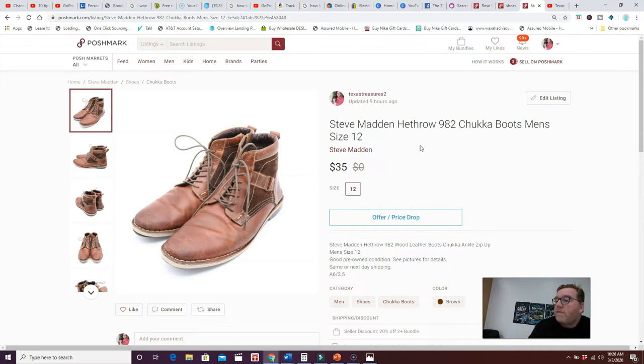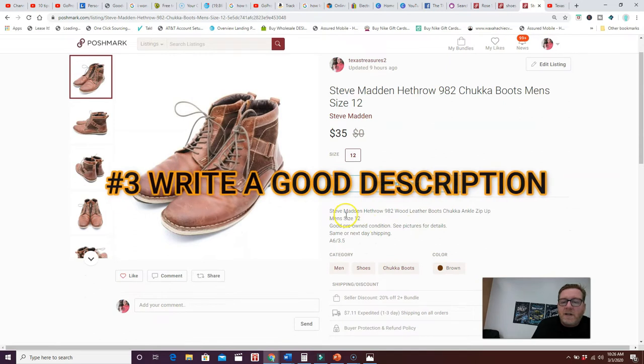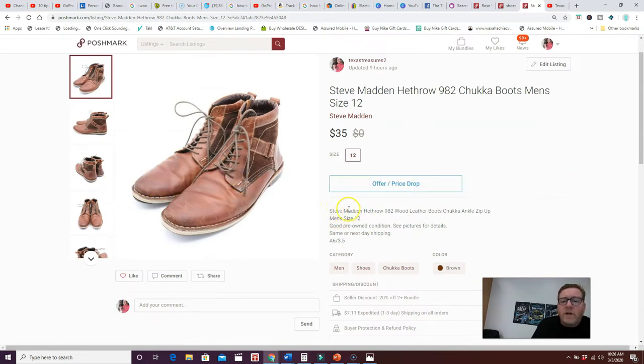That's tip number two — make sure you have good titles. Tip number three is a good description. In the description box, as a rule of thumb, I put my title at the top, include the size and condition, note any defects, mention that I do same or next-day shipping, and add my bin number. There's a balance though — if you spend too long writing a description with unnecessary information, it slows down your listing process.